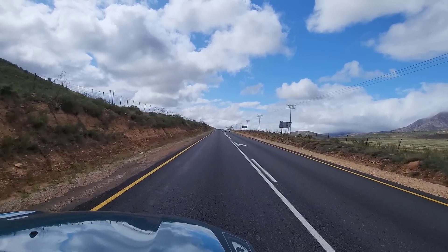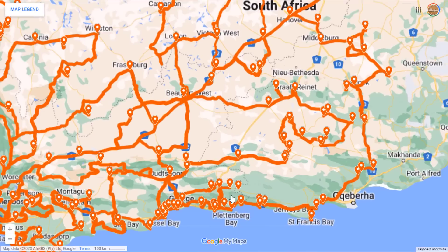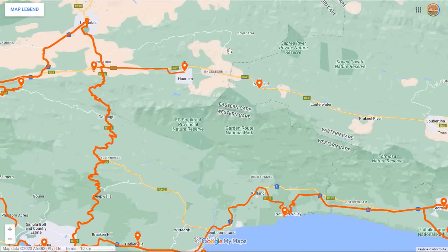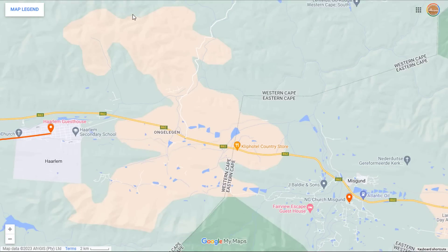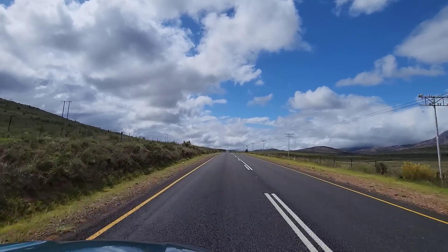We've just left Haarlem and we've got about 15 kilometers to get to Mischend. What's interesting about this road between Haarlem and Mischend is that you'll be crossing the border between the Western Cape and the Eastern Cape. So Mischend is in the Eastern Cape? Yes. Didn't know that.